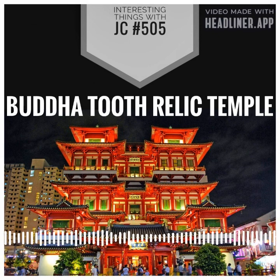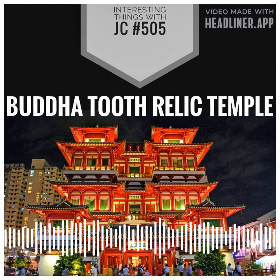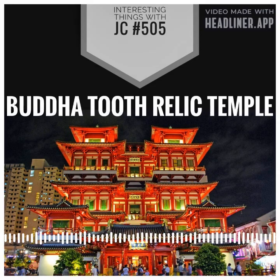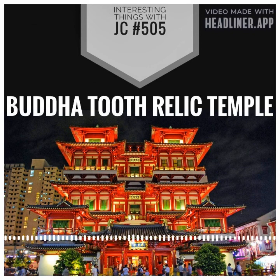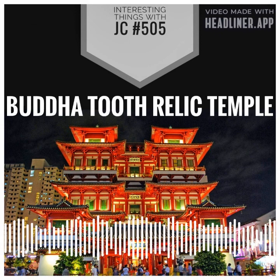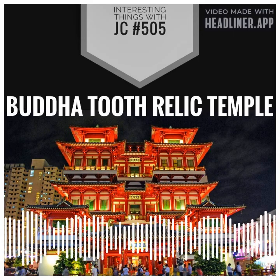Buddhism was founded by Siddhartha Gautama, also known as the Buddha, who lived in ancient India over 2,500 years ago. After achieving enlightenment, the Buddha spent the rest of his life teaching others about the path to enlightenment and the principles of Buddhism. The tooth relic is revered by many Buddhists as a reminder of the Buddha's teachings and a source of spiritual inspiration.